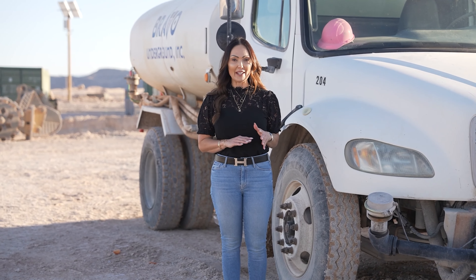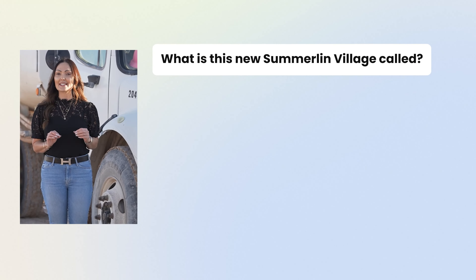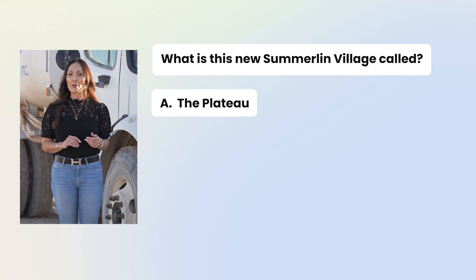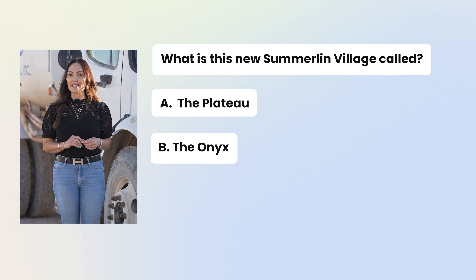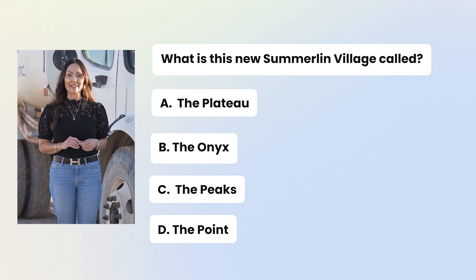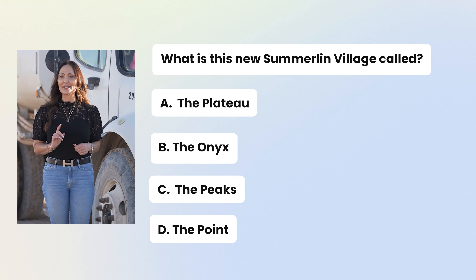Now you guys know I love to do pop quizzes, so real quick, let's see if you've been paying attention. What is this new Summerlin village called? Is it A, the Plateau; B, the Onyx; C, the Peaks; or D, the Point? Let me know your answer in the comments below.